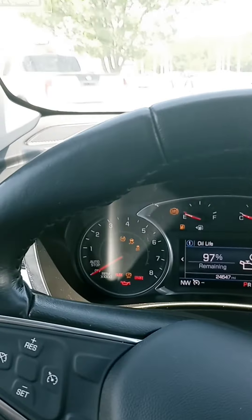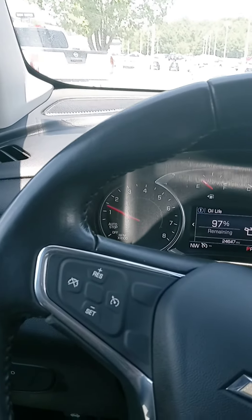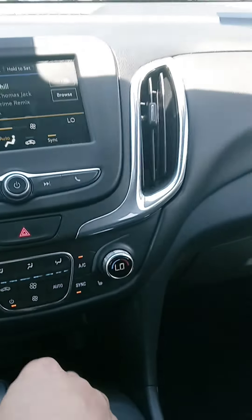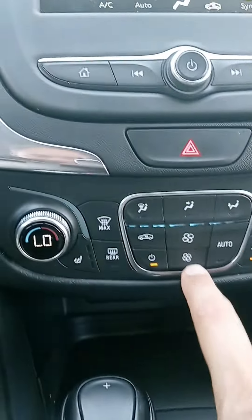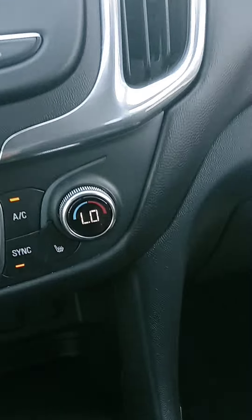On that liftgate, you can adjust how far it goes up and down. Where's our push start? There it is. One owner, and clean — no accidents or anything. And you can get OnStar if you choose to. But there we are — a quick look at one of the options that we have for you.